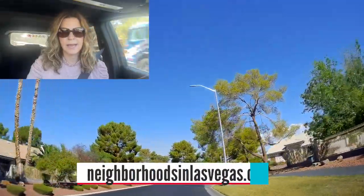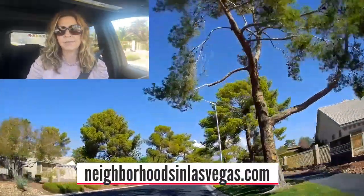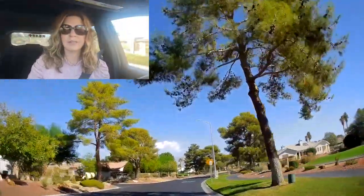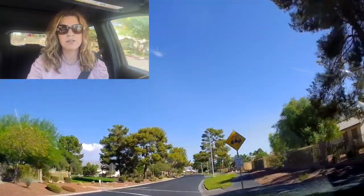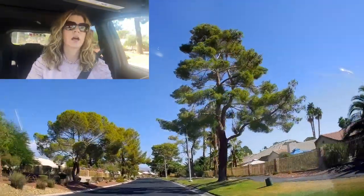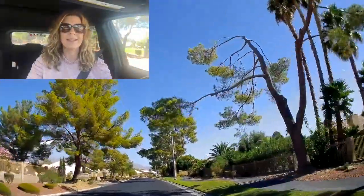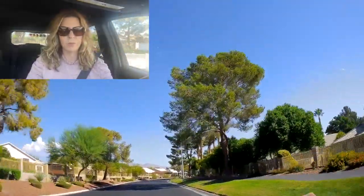You can always check out my website at neighborhoodsinlasvegas.com — I've done extensive research in all the neighborhoods and posted all the MLS information and all the homes for sale in each of those neighborhoods. My goal is to have a video for all the neighborhoods in the Las Vegas Valley. I'm working on the Northwest first and then working my way down, so stay tuned to those videos on YouTube as well.